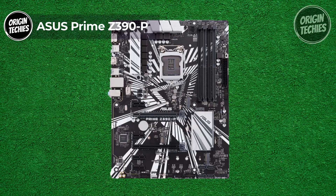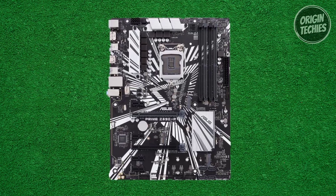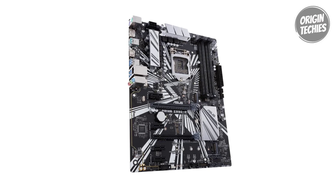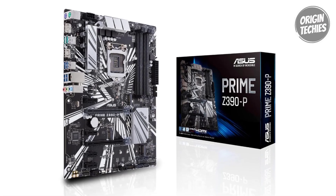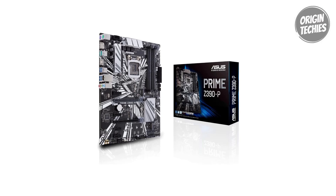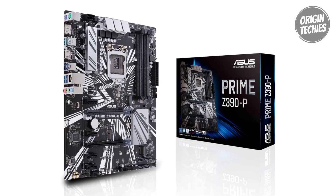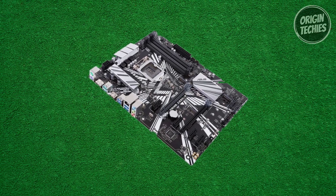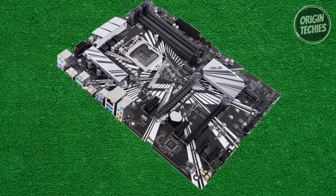ASUS Prime Z390-P: The ASUS Prime Z390-P stands as a testament to ASUS's commitment to delivering high-performance motherboards, priced at $199. Designed for 9th and 8th generation Intel Core processors, it features M.2 and USB 3.1 Gen 2 for longevity and reliability. It incorporates 5X Protection 3 hardware-level safeguards — components are shielded with Safe Slot Core, LANGuard, and over-voltage protection, ensuring durability over time. FANXpert 4 with AIO pump header offers advanced fan control for dynamic system cooling, and the patent-pending Safe Slot Core fortified PCIe slots prevent damage caused by heavyweight GPUs.